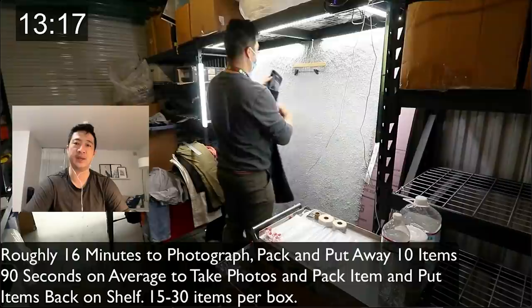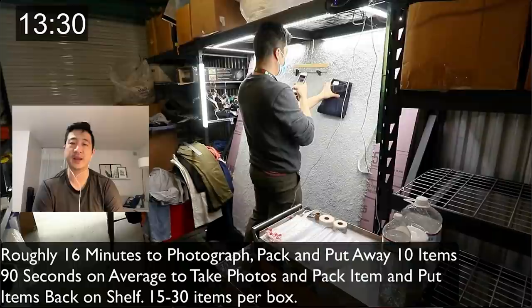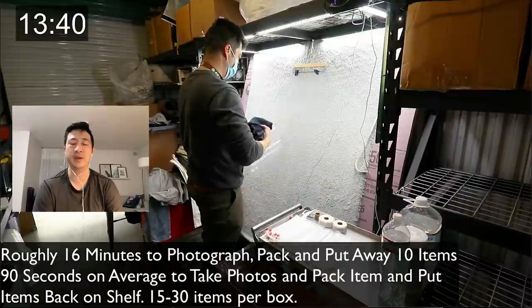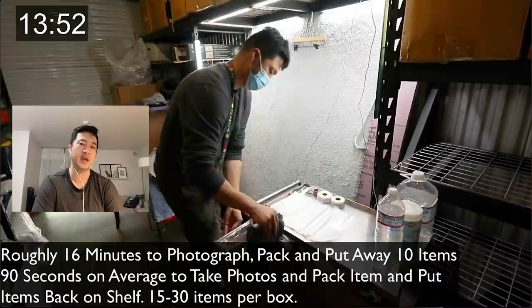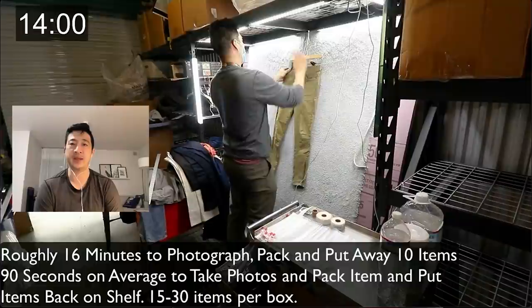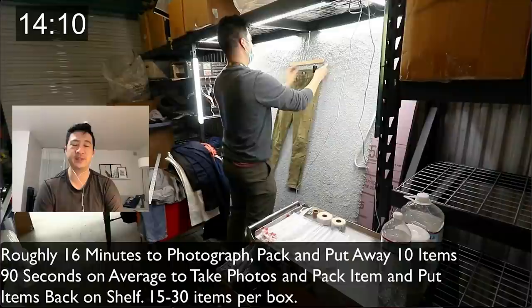I don't take any breaks, have coffee, or use the bathroom during this process because it only takes 41 minutes. If you want your process checked, join the Patreon group and show a video — we have 24-hour help calls. I'm out of practice on photos since I don't normally take them anymore; my photographers are about 70 seconds each — 20 seconds faster than me because they have better muscle memory.